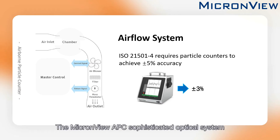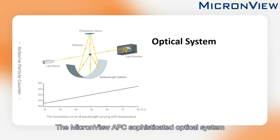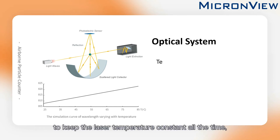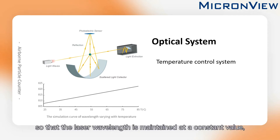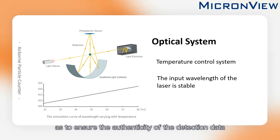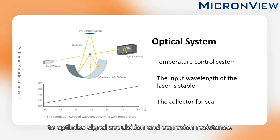The MicronView APC's sophisticated optical system is equipped with a laser with semiconductor temperature control to keep the laser temperature constant at all times, so that the laser wavelength is maintained at a constant value and the detection accuracy is not affected by external temperature, ensuring the authenticity of the detection data and extending the working life of the laser. The surface of the scattered light collecting bowl is gold-plated to optimize signal acquisition and corrosion resistance.